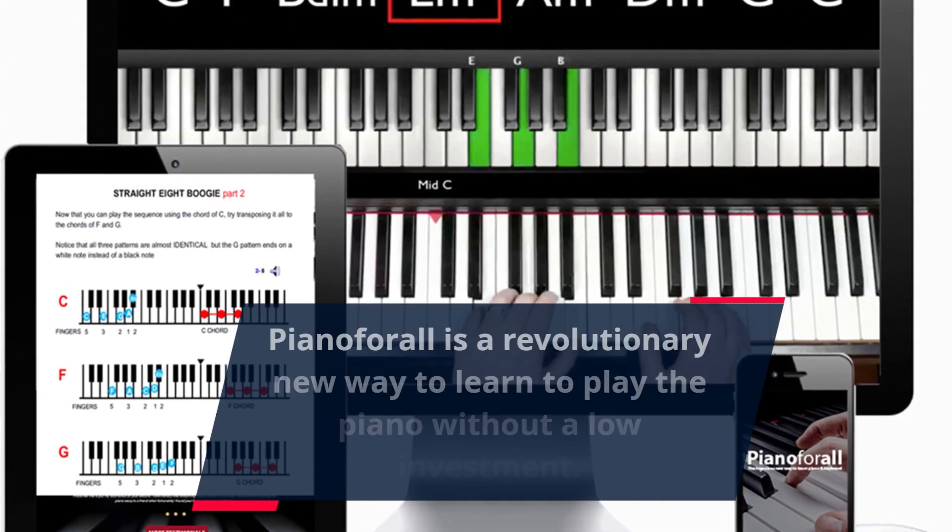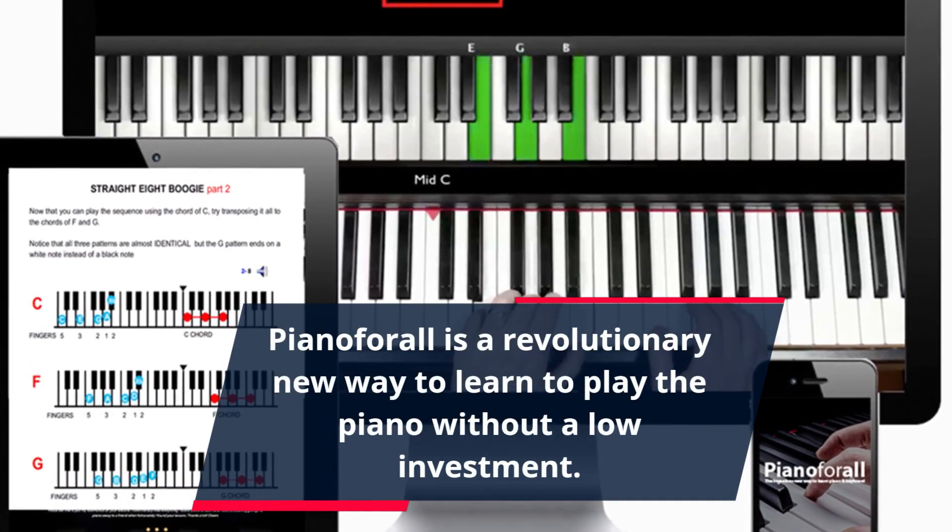Piano4All is a revolutionary new way to learn to play the piano with a low investment. It's easy to use, with instructional DVDs and step-by-step tutorials that make it the perfect choice for any musician, from beginner to pro.